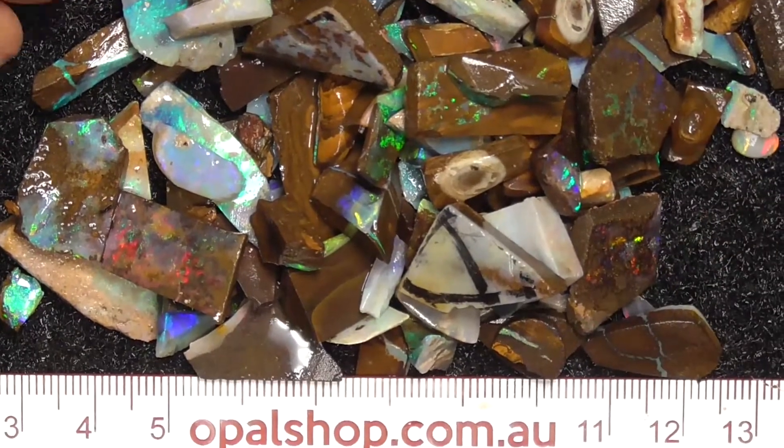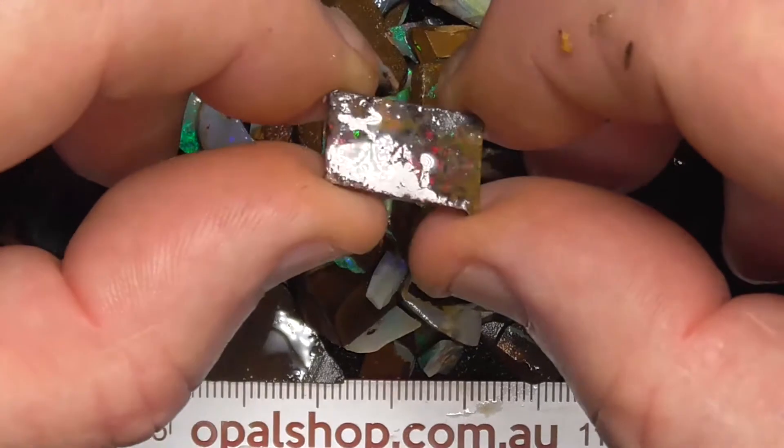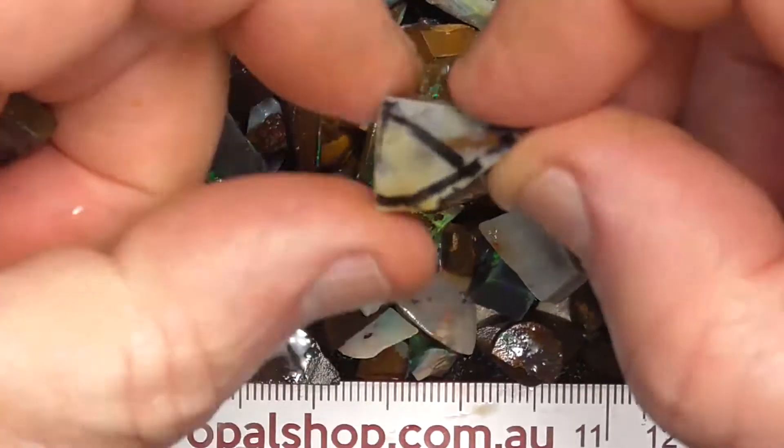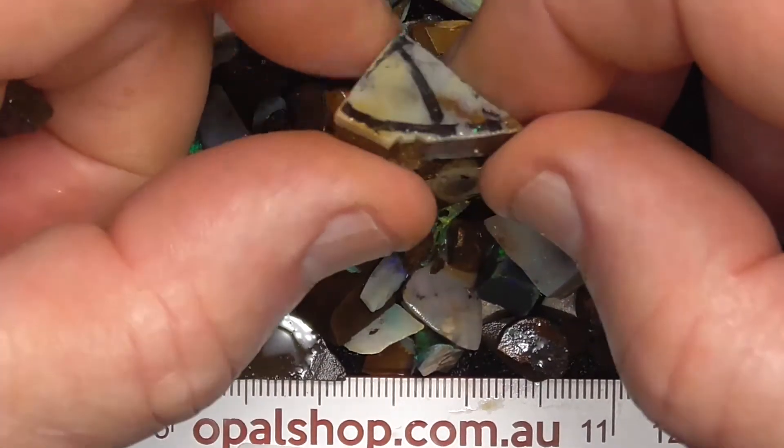The rule's in millimetres as you can see. Some of it's been worked, ground down. Some has been marked out, but I don't know why — that piece is just a bit of potch.